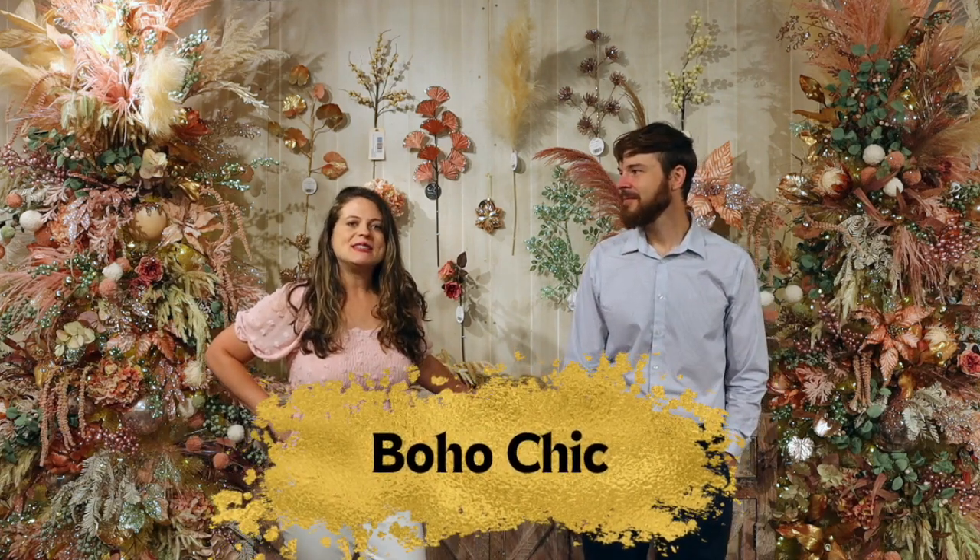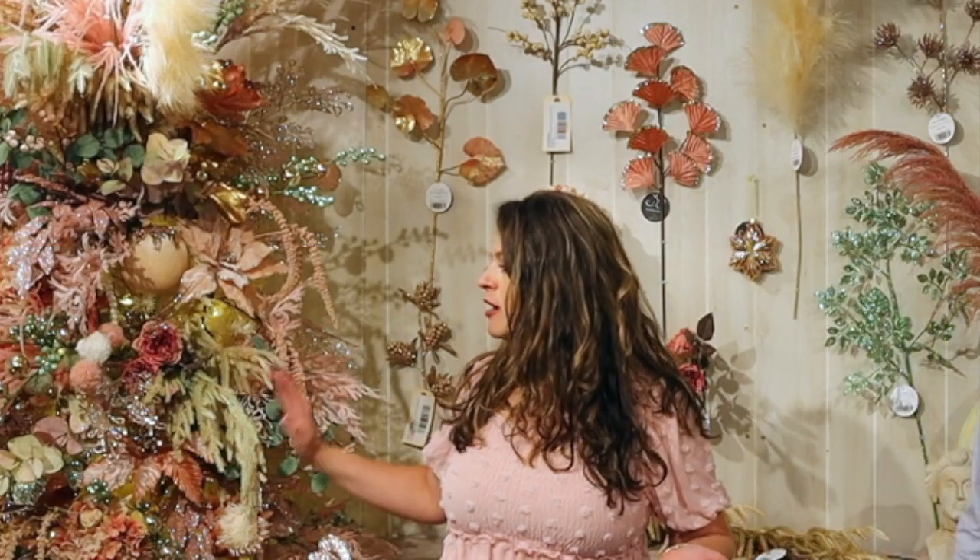The great thing about this theme is that yes, you can use it for Christmas, especially if you like to match your home decor with your Christmas or you just want to do something different and fun. This tree would also be wonderful in a boutique store where you're selling clothing or even home decor. It's a boutique type store — this is what I think of when I think about a Christmas tree in that type of setting.